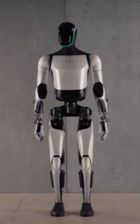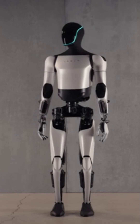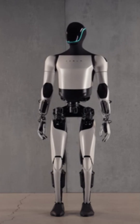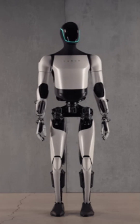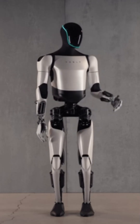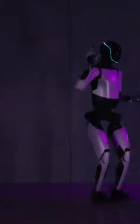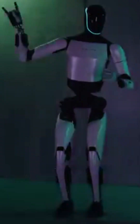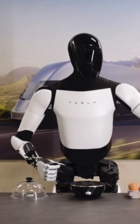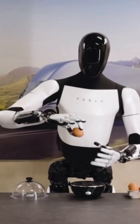In December 2023, Tesla introduced the second-generation Optimus, standing approximately 5 feet 8 inches tall and weighing around 125 pounds, featuring a slimmer design with improved hands and enhanced movement capabilities. A recent video showcased the robot dancing, highlighting its human-like physical abilities. In another demonstration, the robot's advanced hand design allowed it to effortlessly poach an egg.